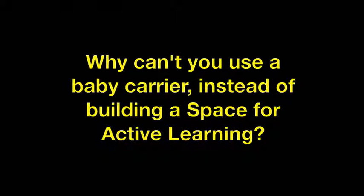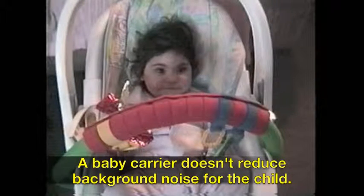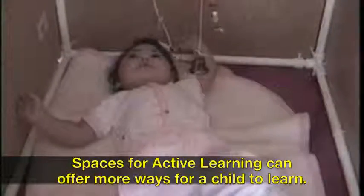Why can't you use a baby carrier instead of building a space for active learning? You can, but it won't allow for the child to move her arms and legs in as many ways. A baby carrier doesn't reduce background noise for the child. Spaces for active learning offer more ways for a child to learn.